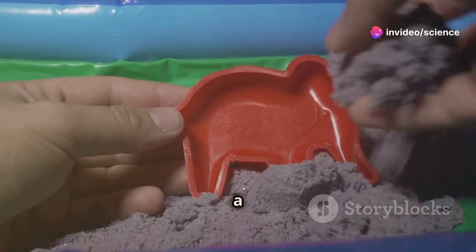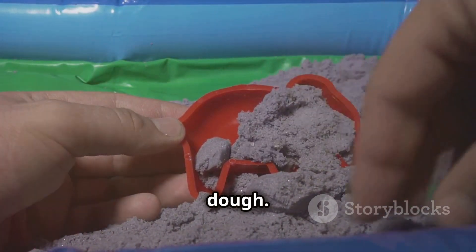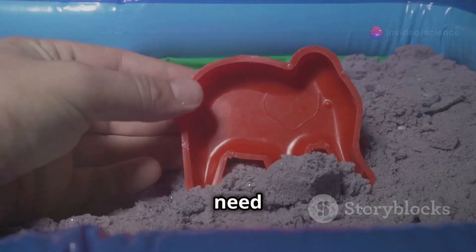The result? You get a substance that feels like a cross between wet sand and dough. It's super fun to play with and perfect for building intricate sandcastles or just relieving stress.